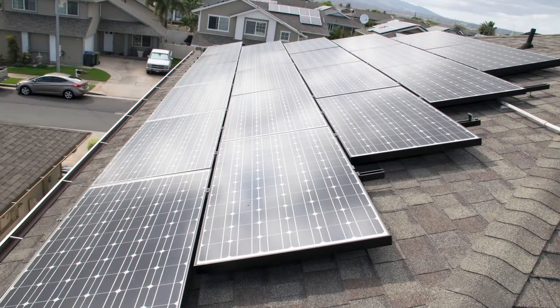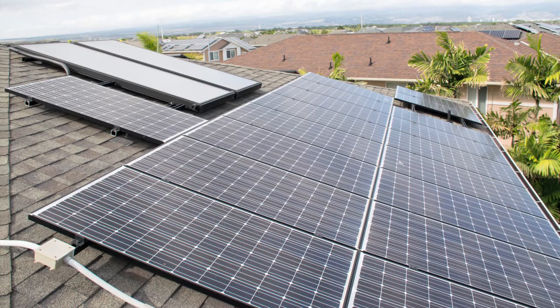Many homeowners have solar panels making power on their roofs. They don't realize that when a hurricane comes and shuts the grid down, those panels won't make any power. Because if they're making power and sending it back into the grid, an electrician or lineman working on it can get electrocuted. So it's a safety issue.